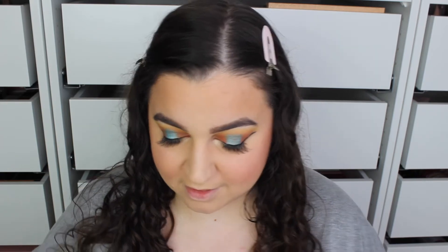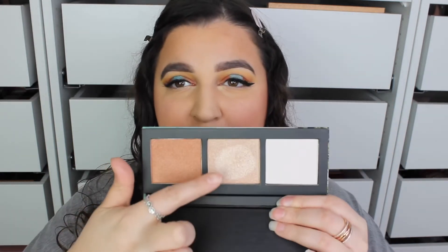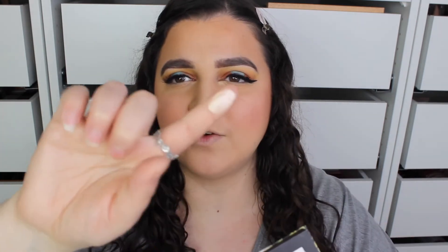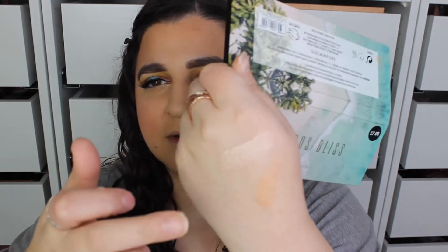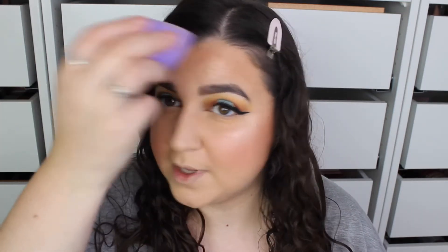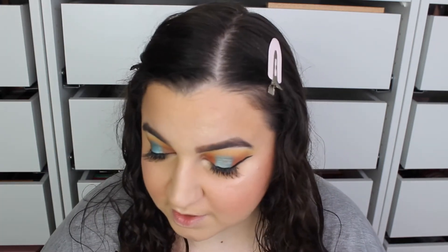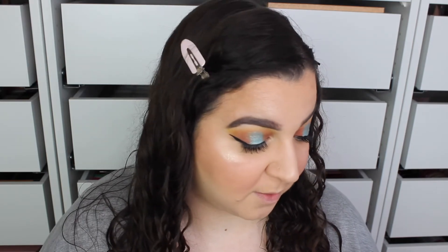Going in with the Barbados Bliss highlighting palette — taking the middle shade which has a hint of gold, a pinky rosier gold. Just going to melt that in a little bit. I'm loving this! That palette was seven pounds, and to be fair I'll probably only use that one shade.